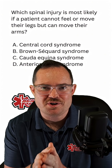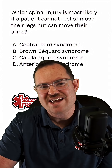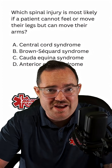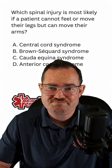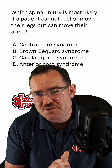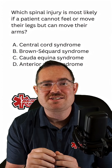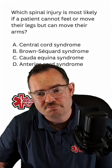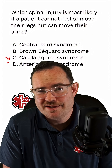Whenever you hear the word cauda equina, think equestrian — like a horse. A saddle injury means the patient has paresthesia and weakness inside their thighs and legs. Understand that cauda equina could be asymmetrical, which means the test question might point to D. Anterior cord syndrome is a flexion injury that causes paralysis below the level of injury, making it the best choice here.